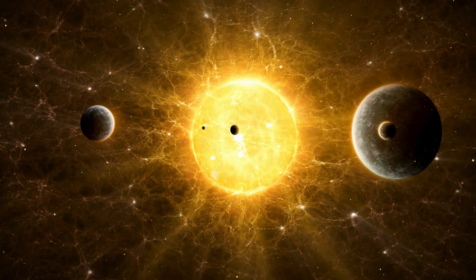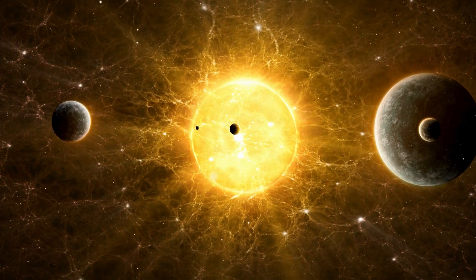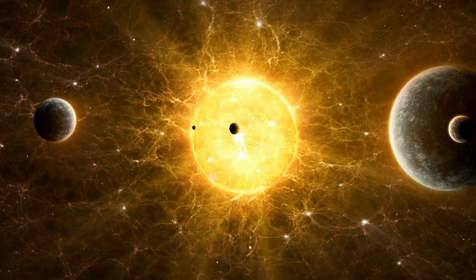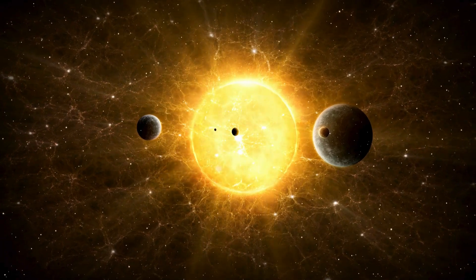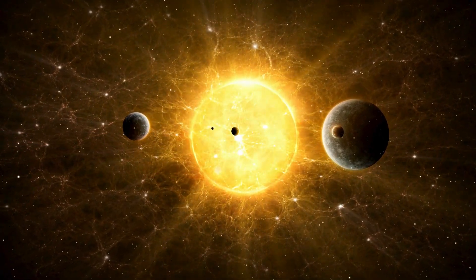The sun's gravity holds all the planets in orbit around it, including Earth. Even though it's far away, it takes only about 8 minutes for sunlight to reach us. The sun is huge — about 109 times the size of Earth.